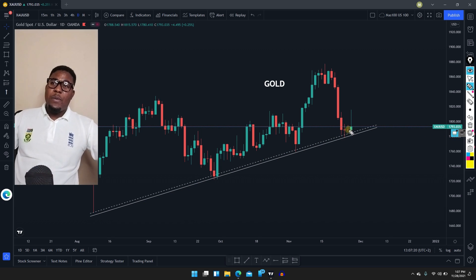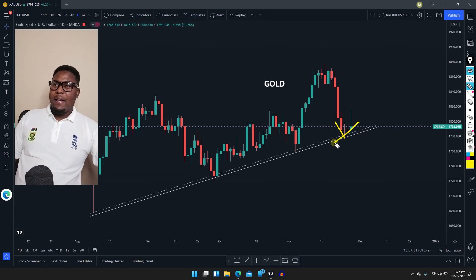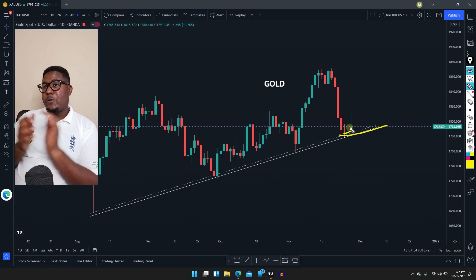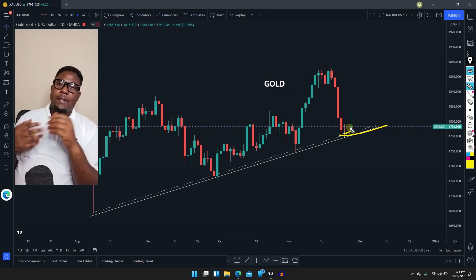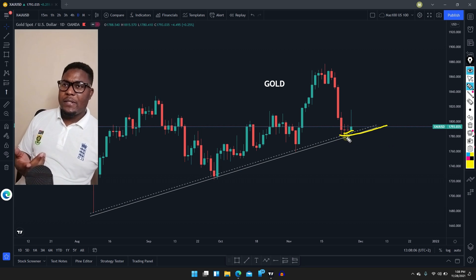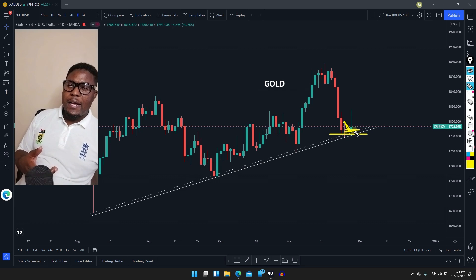Maybe the dollar is quite strong. The market might want to break this support area and keep going lower — that's possible. But at the moment, the market is still respecting that support, which means it's a very good area to buy. When we go to a smaller time frame in the daily analysis tomorrow, we'll say the market is respecting this and we can place our buy pending orders. We are still bullish because the market did not break our support area.